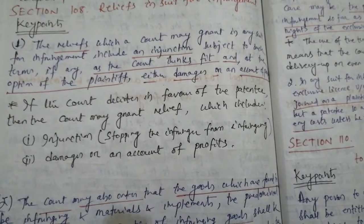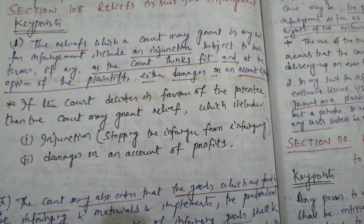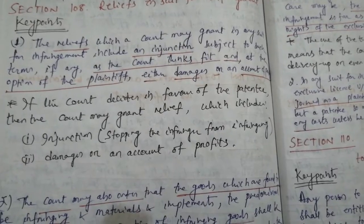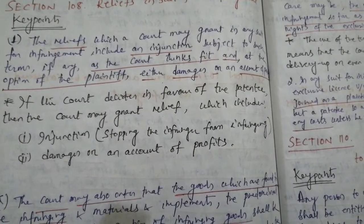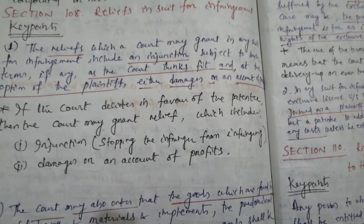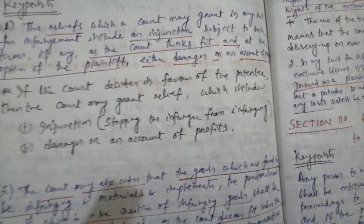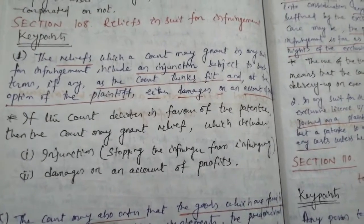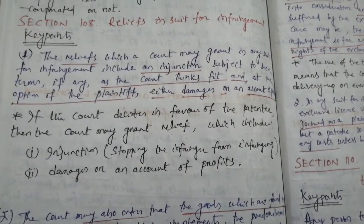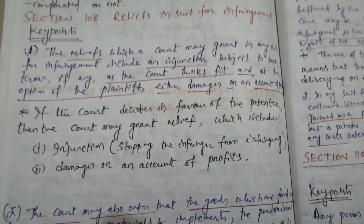Subsection 1 says: the reliefs which a court may grant in any suit for infringement include an injunction subject to such terms, if any, as the court thinks fit, and at the option of the plaintiff, either damages or an account of profits. Please follow the same trend of observing the underlined words and reading the subsection carefully, taking care of the punctuation marks.